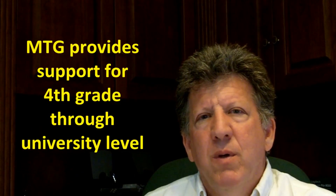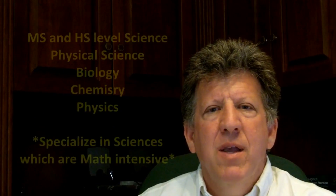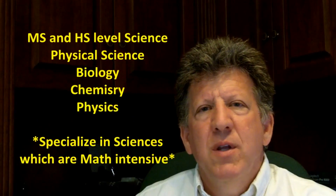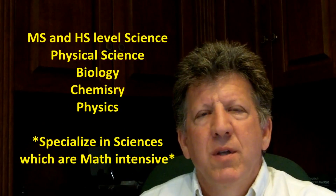Specifically, I start with students fourth grade and up. That's typically a very generalized science at that point, that will progress into physical science, life science, earth science, things like that. Then you get to the high school levels of biology, chemistry, physics, environmental science, all these sorts of things.